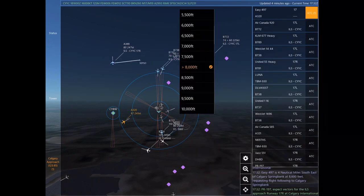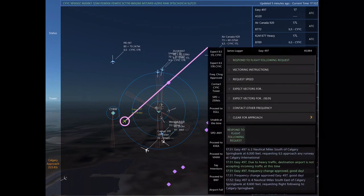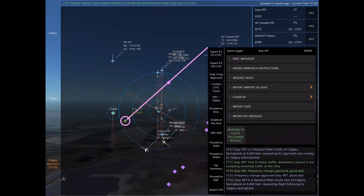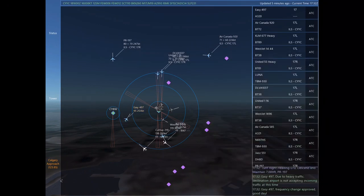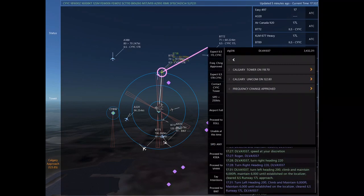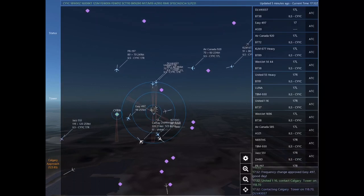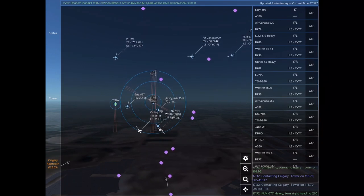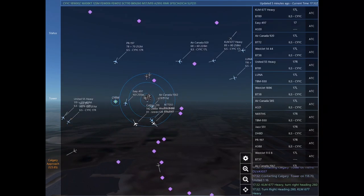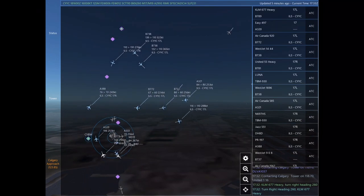Kilo Lima Mike 677 Heavy, turn right heading 240. Papa Romeo 197 is 15 nautical miles north of Calgary Springbank at 8,000 feet, requesting ILS approach any runway at Calgary International. Papa Romeo 197, expect vectors for the ILS approach Runway 17 right at Calgary International. Turn right heading 070, descend and maintain 7,000.